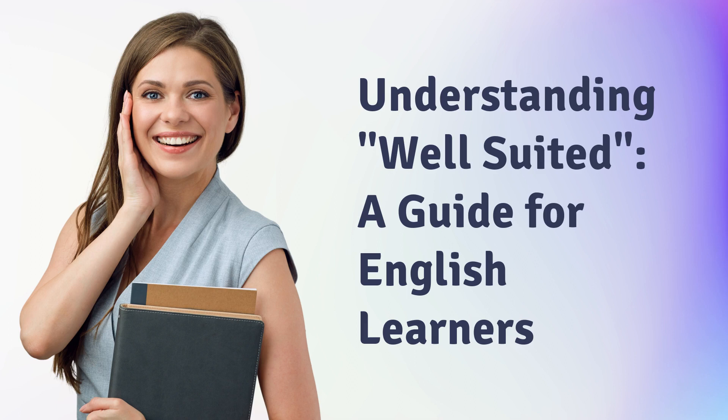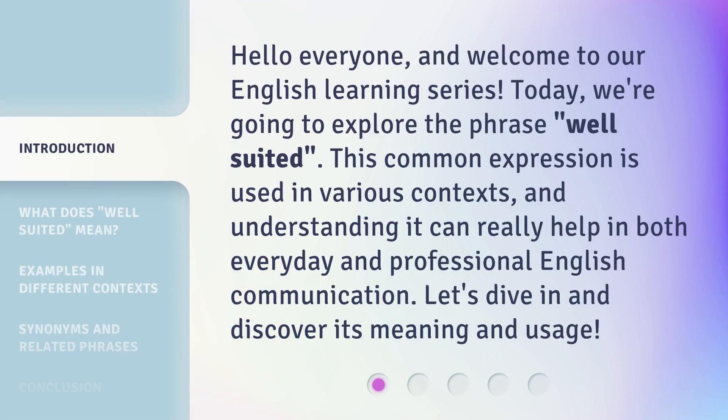Understanding well-suited: a guide for English learners. Hello everyone, and welcome to our English learning series. Today, we're going to explore the phrase 'well-suited.' This common expression is used in various contexts, and understanding it can really help in both everyday and professional English communication. Let's dive in and discover its meaning and usage.